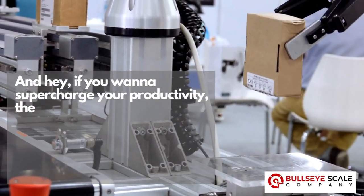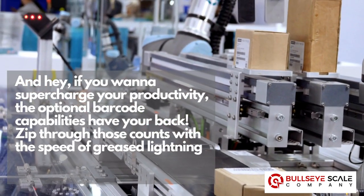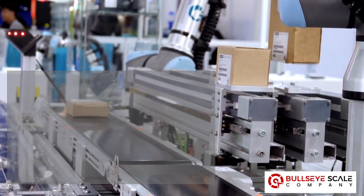If you want to supercharge your productivity, the optional barcode capabilities have your back. Zip through those counts with the speed of greased lightning and take your efficiency to a whole new level.